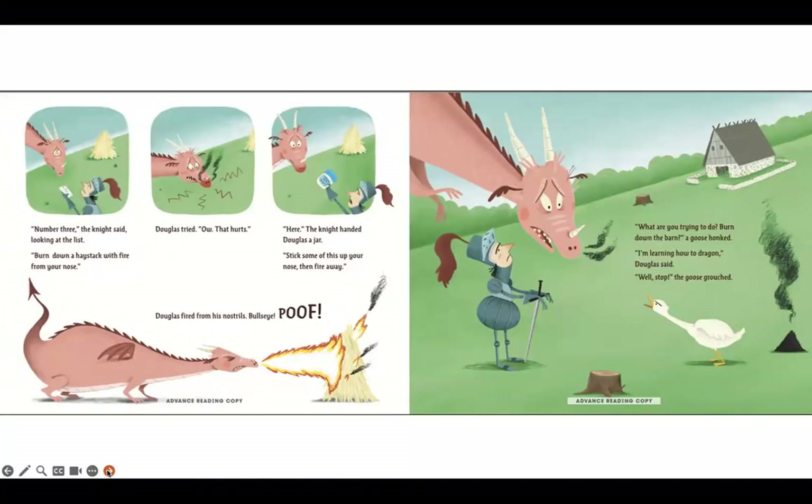Number three, the knight said, looking at the list — burn down a haystack with fire from your nose. Douglas tried. Ow, that hurts! Here, the knight handed Douglas a jar. Stick some of this up your nose, then fire away. Douglas fired from his nostrils — bullseye — poof! What are you trying to do, burnt out the barn? a goose hawked. I'm learning how to dragon, Douglas said. Well, stop! the goose grouched.